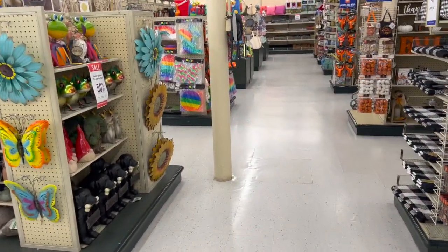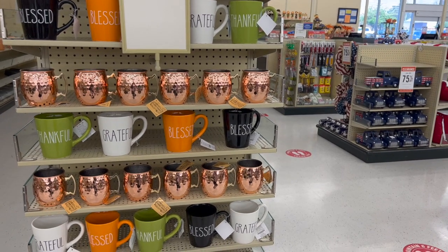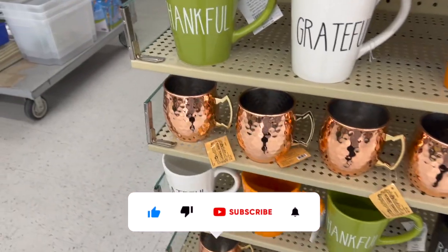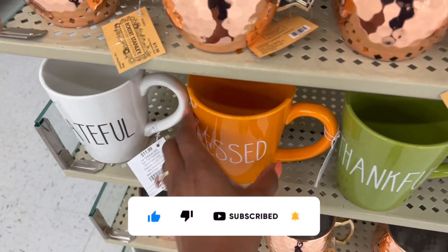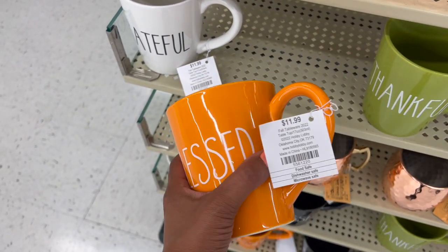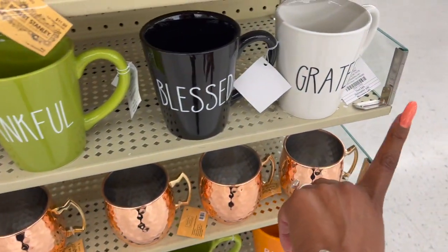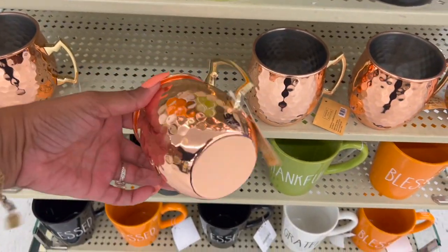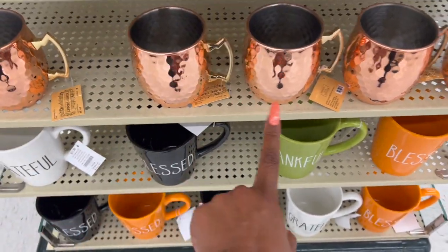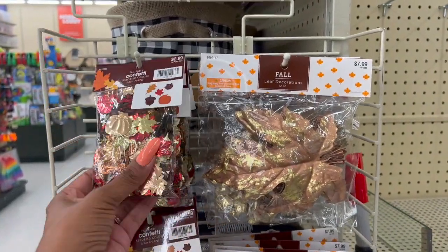Now let's look at the fall decor. This is my own personal opinion — I wish Hobby Lobby had Halloween decor. I love fall, but I love Halloween as well. I know they don't carry it for religious reasons. This sign is $11.99 and it comes in white, black, green, and orange. They have Moscow Mule-style cups — those are pretty — and party confetti for $2.99 with leaves, plus glitter, and they're still putting more fall items out.